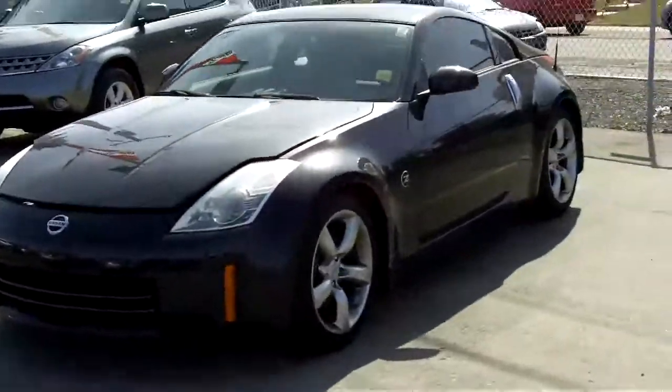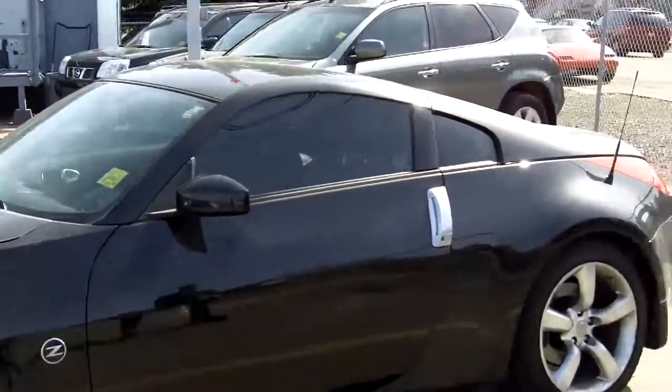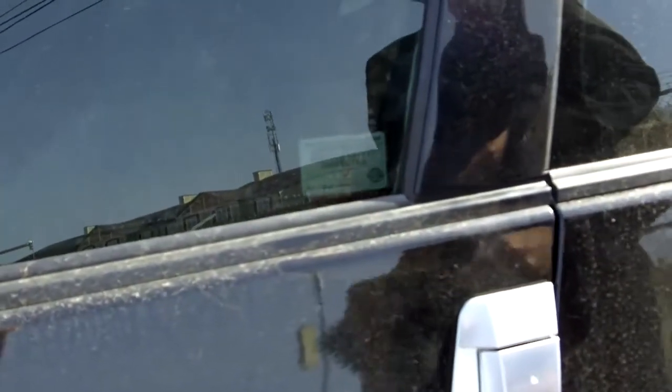Here at Fish Creek Nissan, lots of financing options are available for you, as well as warranty options. All of our vehicles come with a 152-point mechanical inspection. You can also see this 350Z has window tints on there.